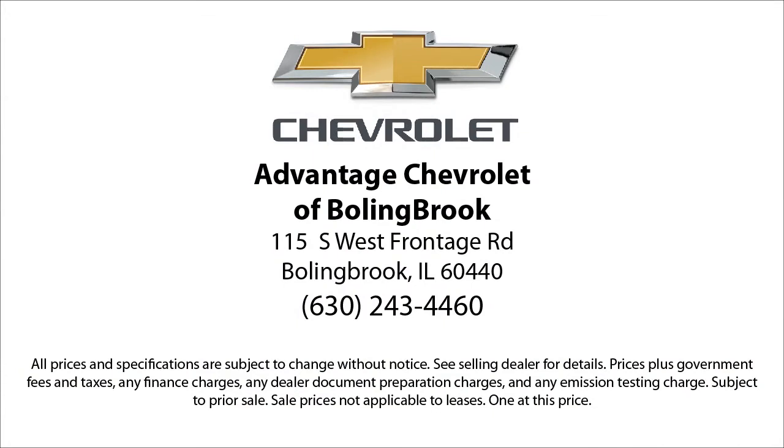Here at Advantage Chevrolet of Bolingbrook, we can't be beat, so visit us today. We are conveniently located just off I-55 on Route 53, South Bolingbrook, Exit 247. Thank you.